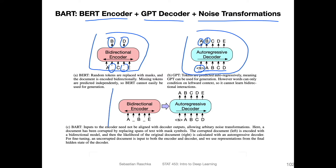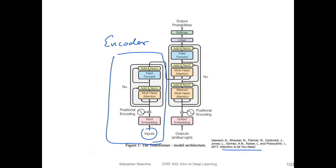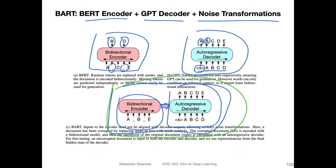BART combines those two — you have this bidirectional encoder on the left, which feeds into this auto-regressive decoder. This should remind you of something: in my opinion, this is essentially reconstructing the original Transformer model from the 'Attention is All You Need' paper. You also have an encoder where you have the whole text as input, and then a decoder where everything is shifted by one position to predict the next word. In addition, BART has these noise transformations.